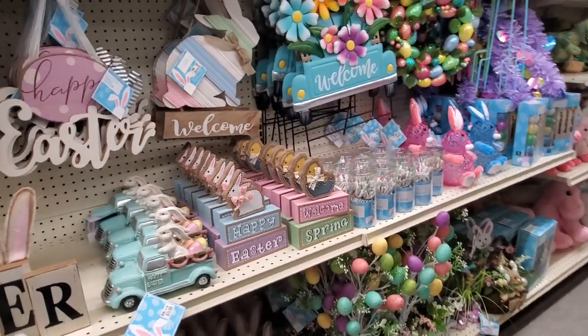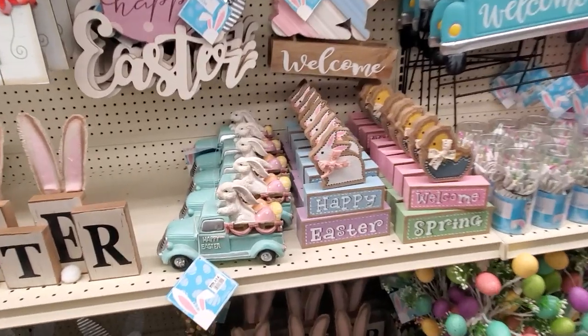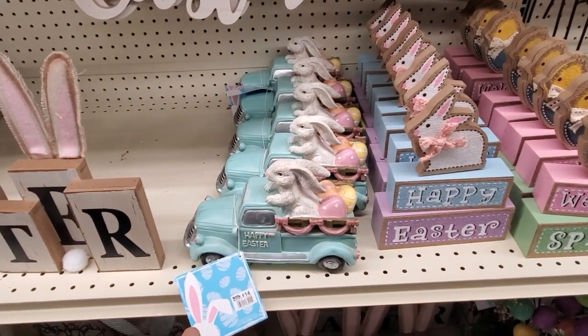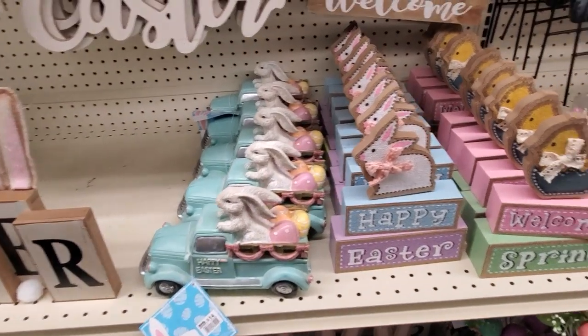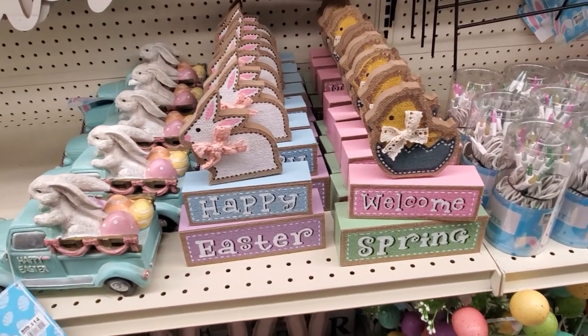Hey everybody, I made it into Big Lots! Easter is here. We have the bunny with the truck — Happy Easter — for only $14. They do have the chick and the egg, 'Welcome Spring, Happy Easter.'